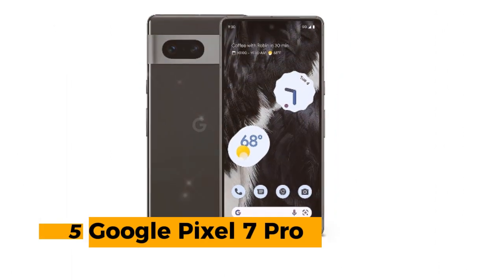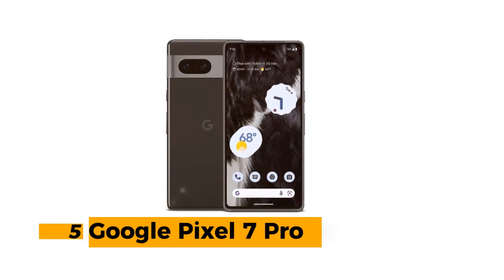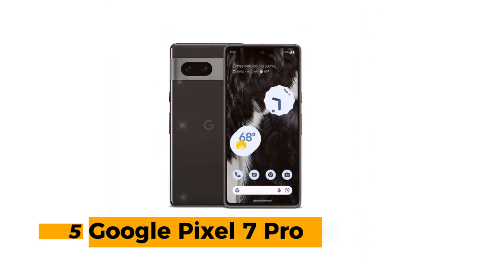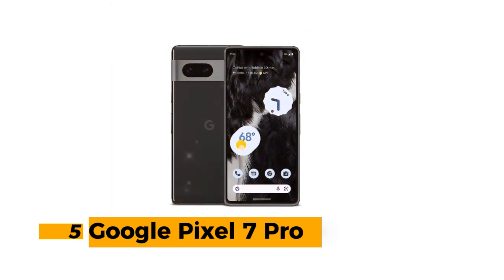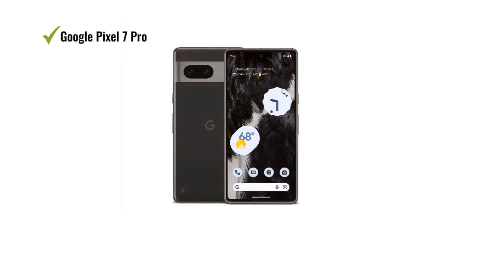Number 5: Google Pixel 7 Pro. The Google Pixel 7 Pro is a standout 5G Android phone that offers a compelling combination of features, performance, and security. Featuring a generous 6.7-inch display, this device provides ample screen real estate for all your tasks, from browsing the web to enjoying multimedia content.